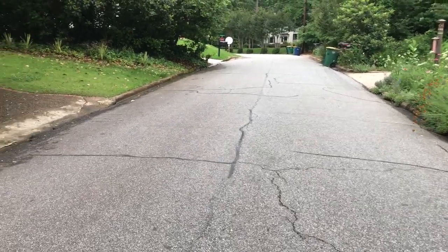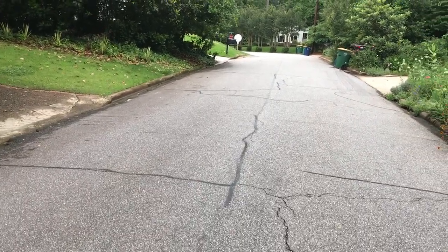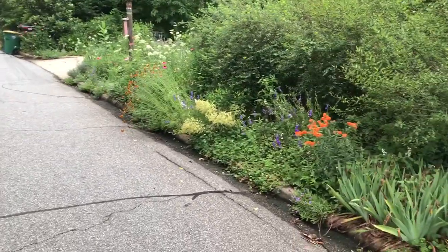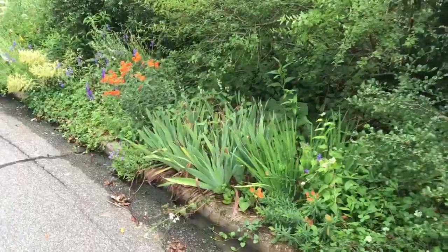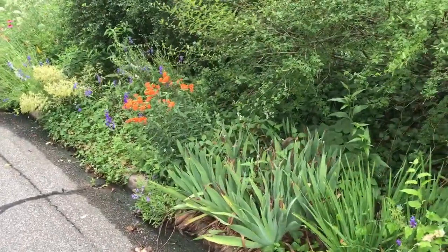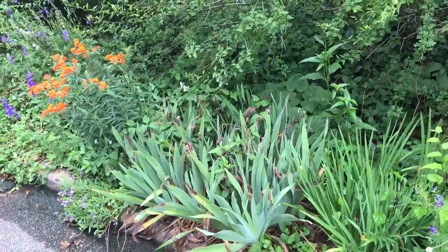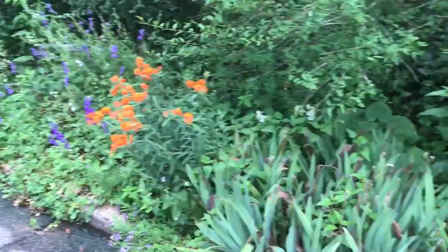Hey everybody, good afternoon on a rainy, cloudy day in beautiful Athens, Georgia — not so beautiful. Just walking down the road, going for a little stroll, but I want to show you a cool garden. We used to call these gardens 'hell strips' — they're right by the edge of the road, there's traffic, cars are sloshing by, and these are very, very difficult gardens to maintain and to have look good.